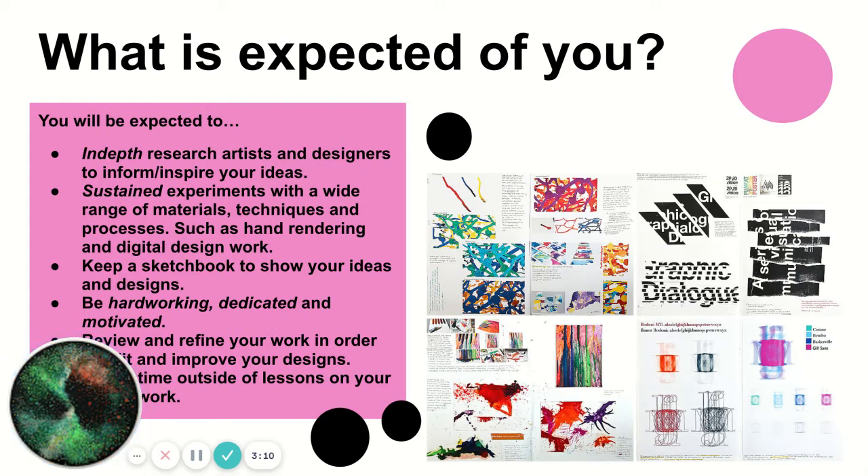You'll be expected to keep a sketchbook to show all your wonderful ideas and designs, and you're also expected to be hardworking, dedicated, and motivated. The ability to review and refine your work is really important — it helps you strengthen and become more successful in everything that you do. A few examples of sketchbooks are on this slide, showing the layout and typical design a student may create.